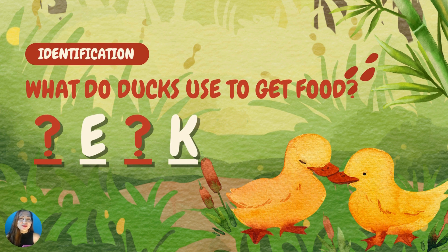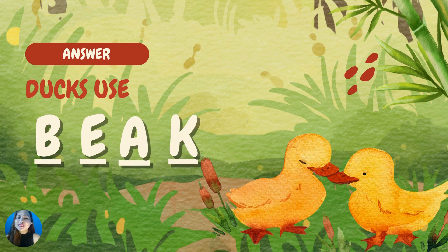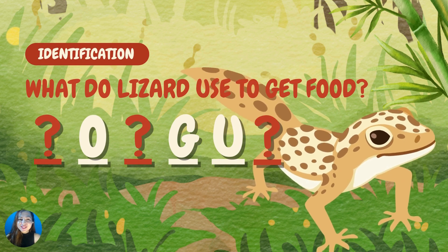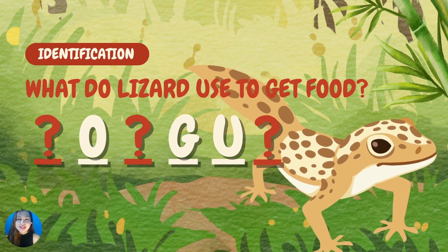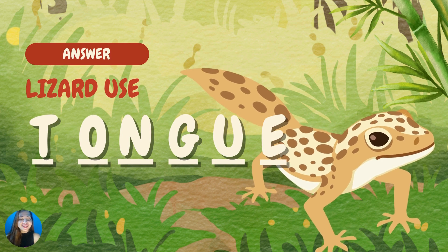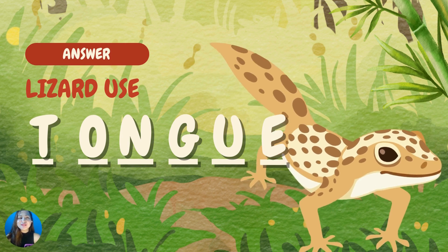What do dogs use to get food? The dogs use their long and sharp teeth to get food. Next question: what do lizards use to get food? Good job! They use their tongue. They have a very long tongue to catch their prey.